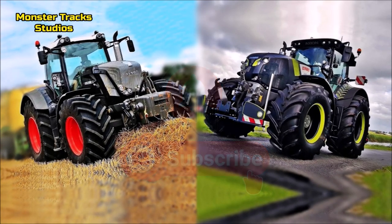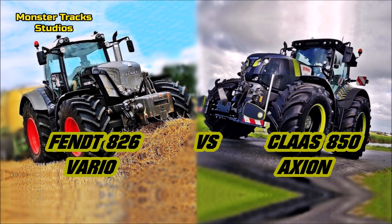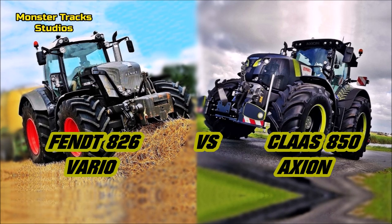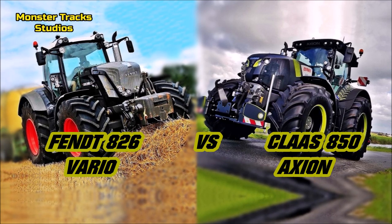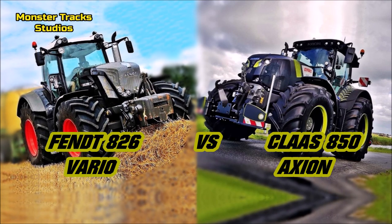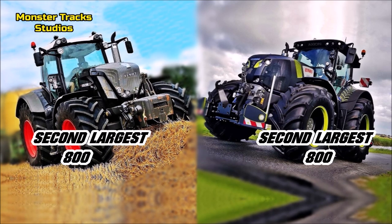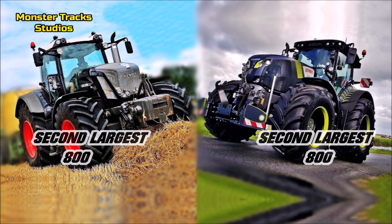From one side we have the Fendt 826 Vario, which is the second largest model of the 800 series, against its equal, the Kloss 850 Axion, which is also the second largest model of the 800 series of Kloss. Let's compare them and see which comes first on speed, power, performance and innovations. So, enough talk, let's compare.